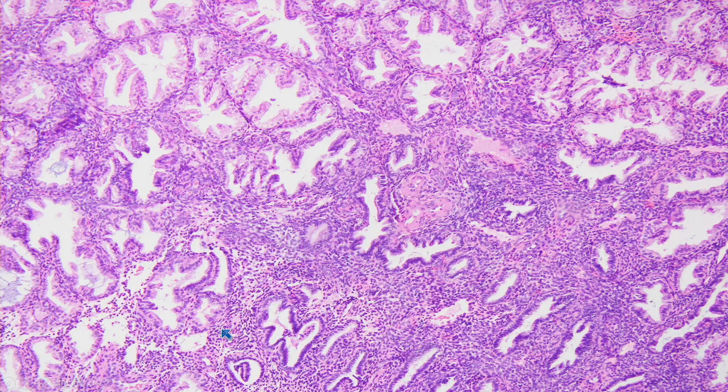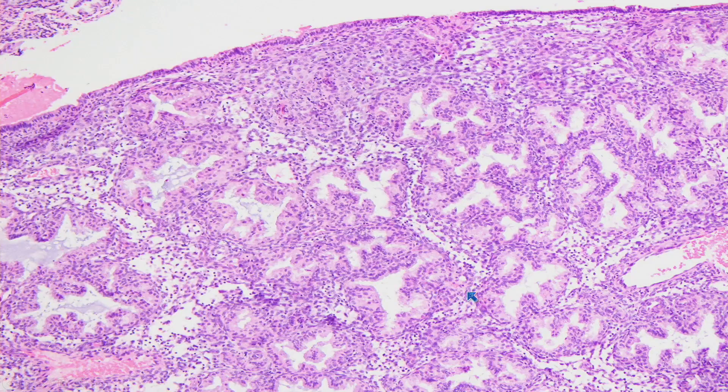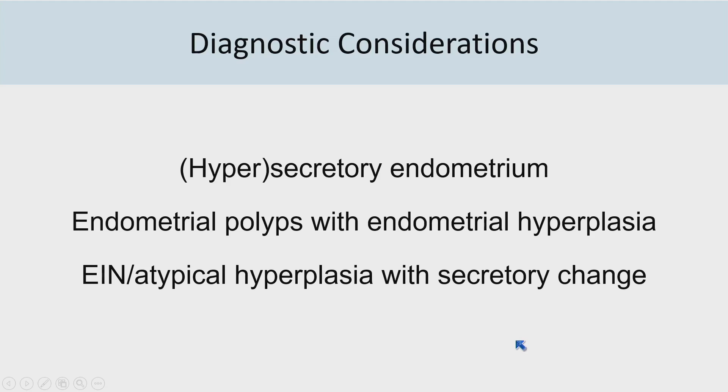There's another area where you can see a slight difference in the appearance of the glands. The cytomorphology of the epithelium was pretty uniform throughout, though there were other areas of endometrium with slightly less crowded endometrial glands. This case brings up a number of diagnostic considerations: you could consider secretory or hyper-secretory endometrium, or endometrial hyperplasia within polyps given her history, or a precursor lesion.